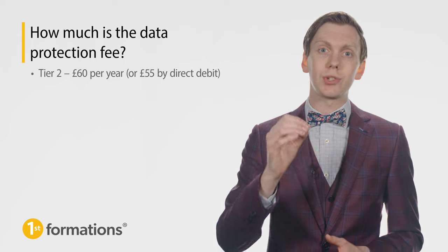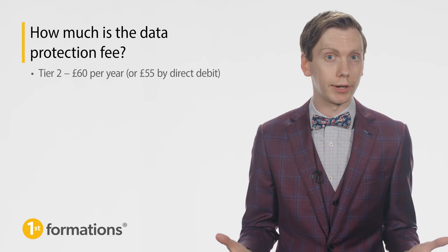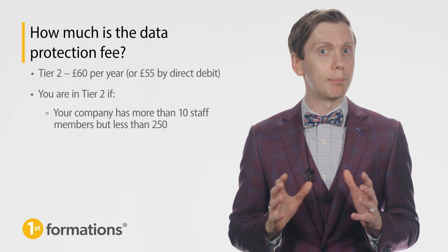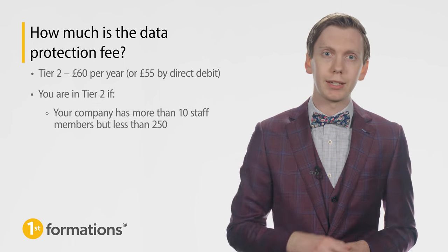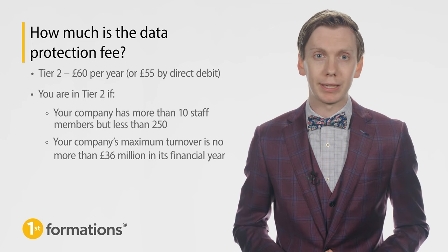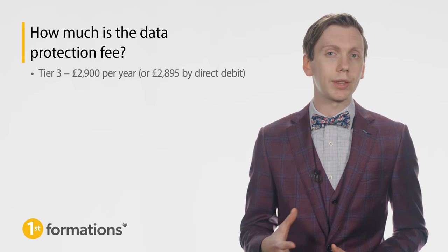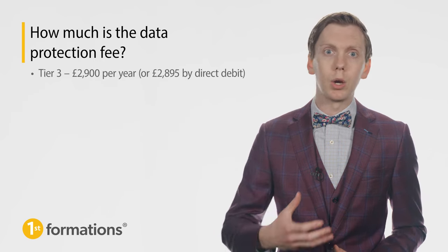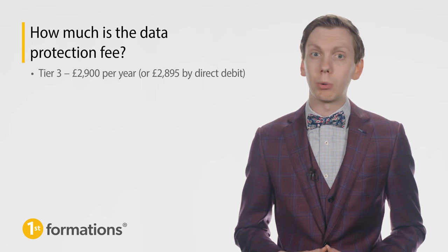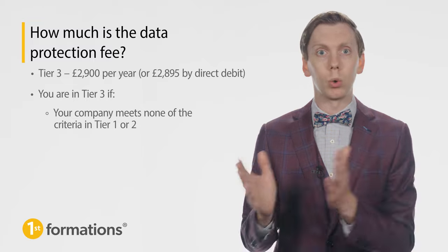If your company falls under tier 2, you'll pay £60 per year, or £55 if you pay by direct debit. You are in tier 2 if your company has more than 10 staff members but less than 250, or your company's maximum turnover is no more than £36 million in its financial year. For tier 3, you'll need to pay £2,900 per year, or £2,895 if you pay by direct debit. You are in tier 3 if your company meets none of the criteria in tier 1 or 2.